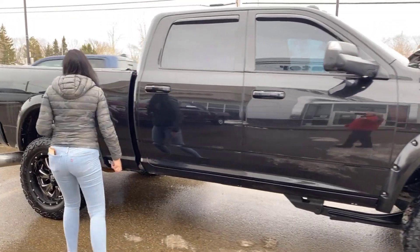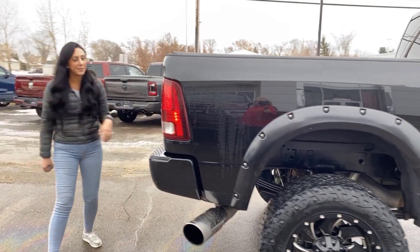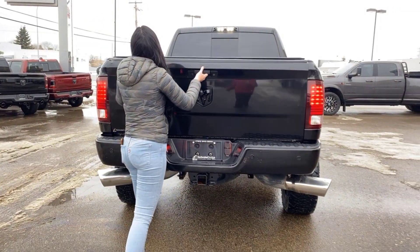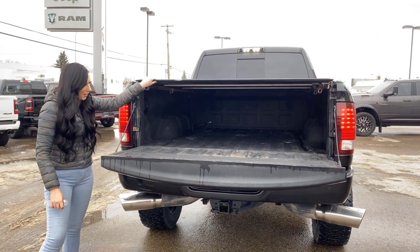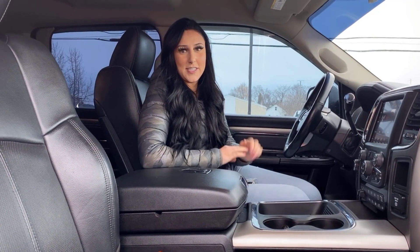All the way back here it is a crew cab with a six-foot-four box. You have both backup cameras, hitch receiver and wiring, spray-in box liner with fifth wheel prep, and a soft tonneau cover. Other than that, we're going to hop into the truck and check it out.